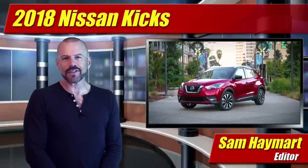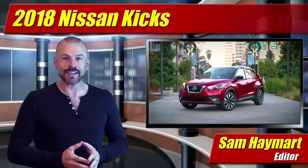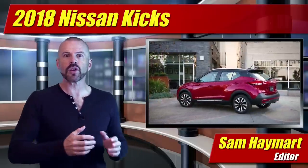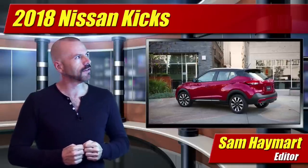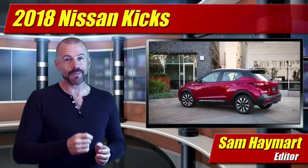Hey my good friends, Sam Hamart for Test Driven TV. At the LA Auto Show, the exciting new Nissan Kicks Compact Crossover SUV made its debut, jumping into the pool with a lot of big heavy hitters out there on the market — or small heavy hitters, since it's compact. Our first full look is coming right up.